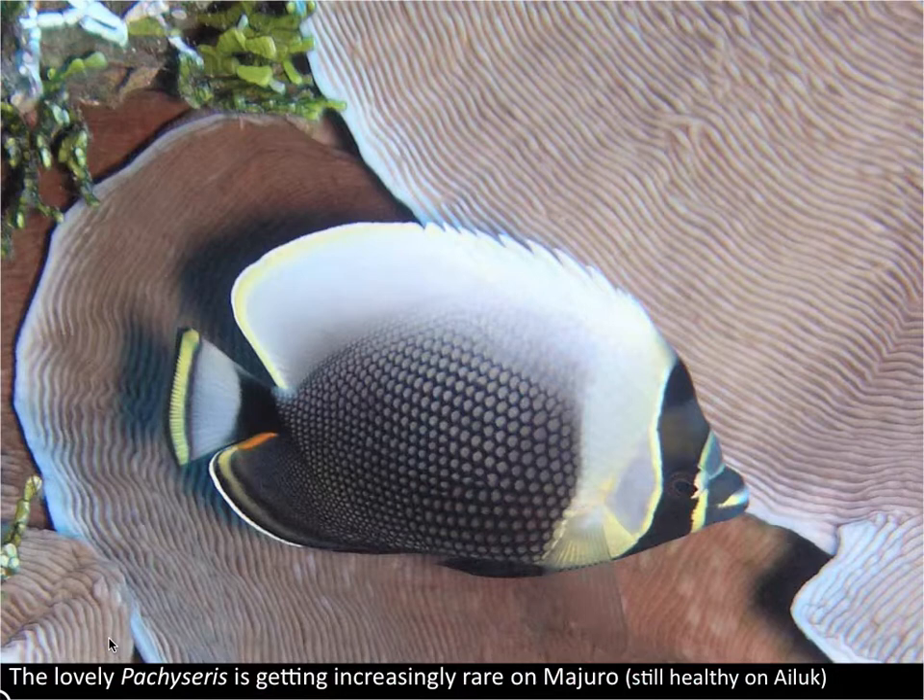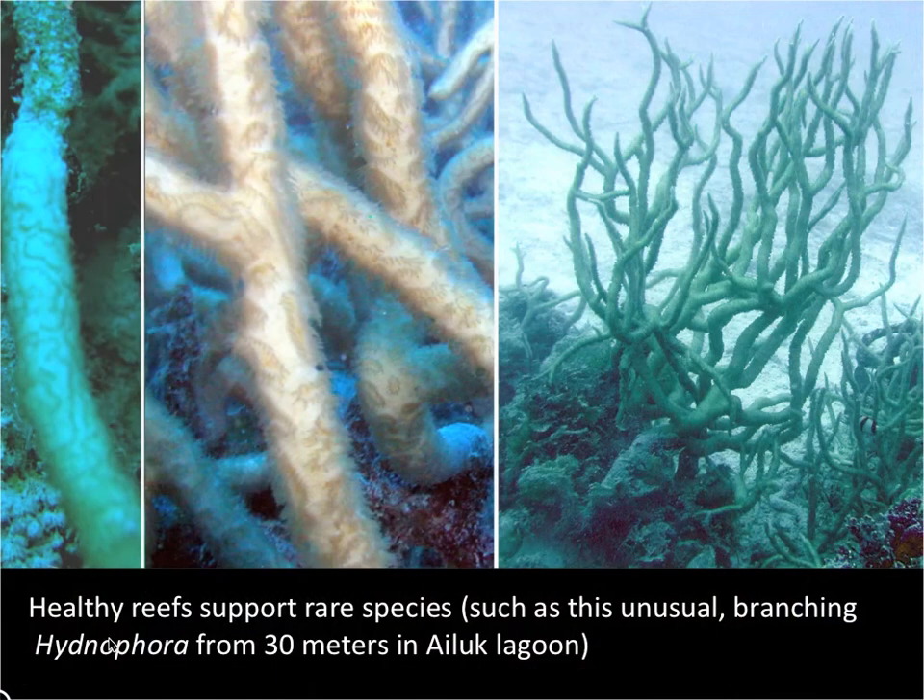One of my favorite corals is this elephant skin, or Pachyseris plate coral. I used to find it near the drop-off on Majuro, but it's disappeared. It's quite abundant and healthy here on Iluk, one of the northern atolls. And again in Iluk, at 30 meters in the lagoon, I found this extremely rare species of Hydnophora — a massive rounded species.